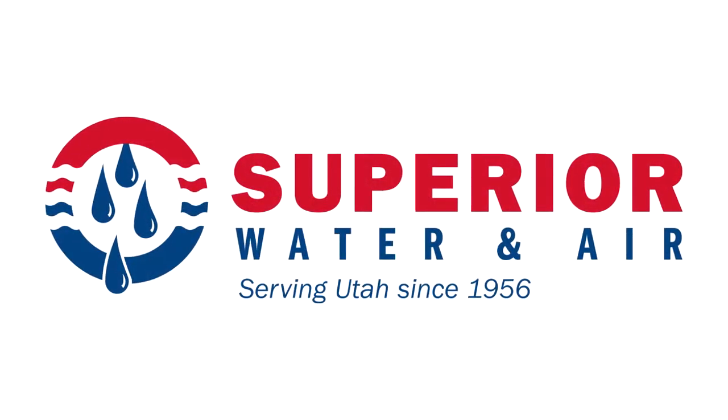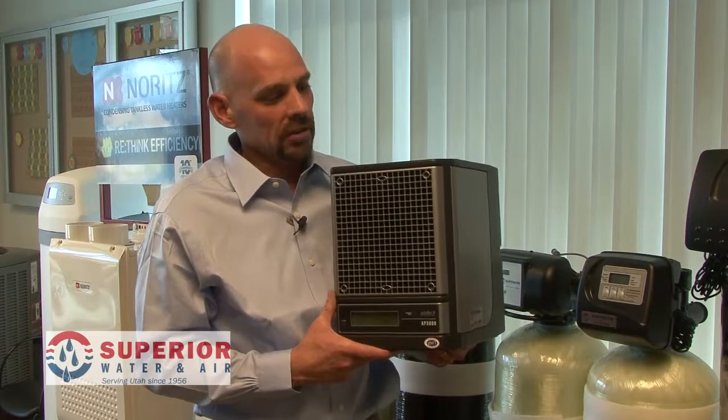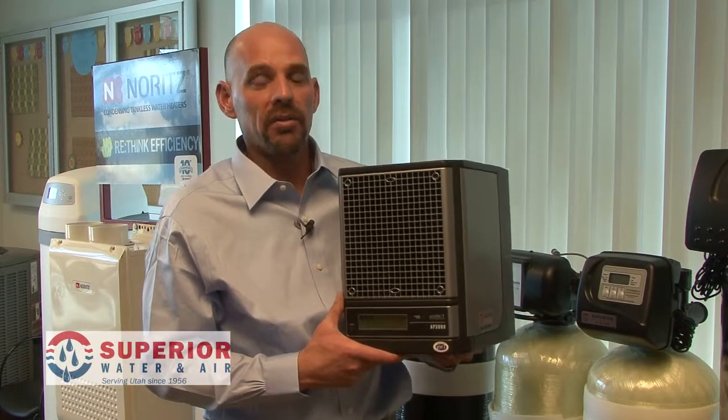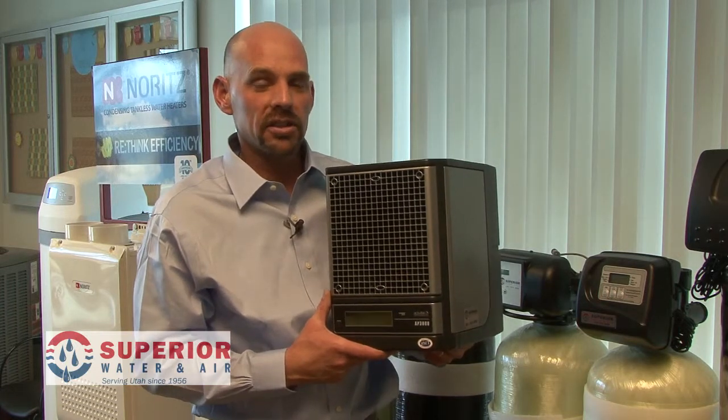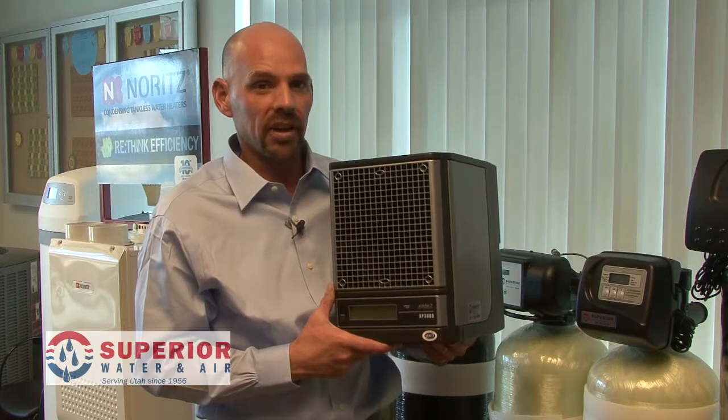Hi, I'm Jeff Buck, Indoor Air Quality Manager for Superior Water and Air, proudly serving Utah's air quality needs since 1956. What we want to talk about now is the difference between filtration and purification. Filtration systems are great, but they only remove particulates and some airborne contaminants.